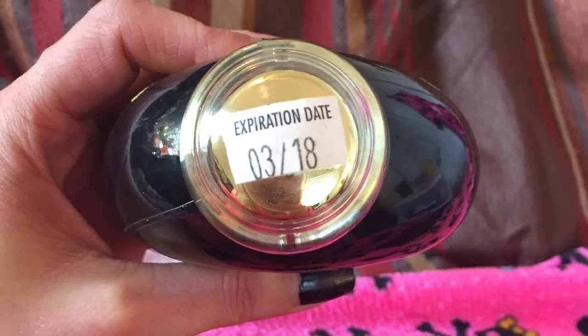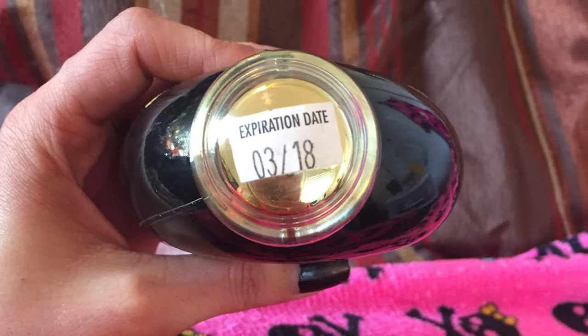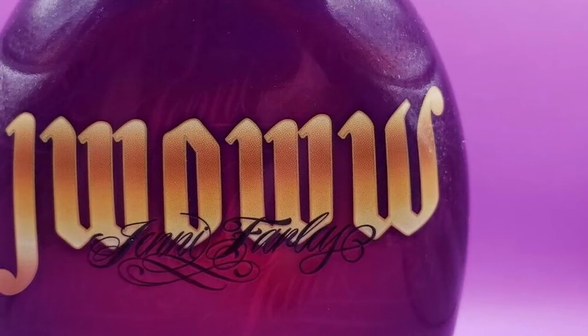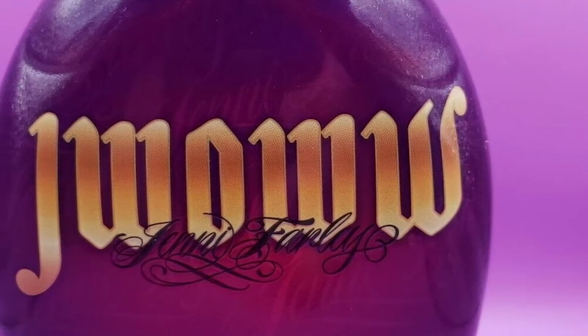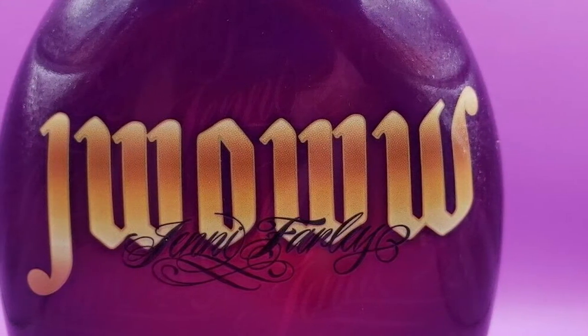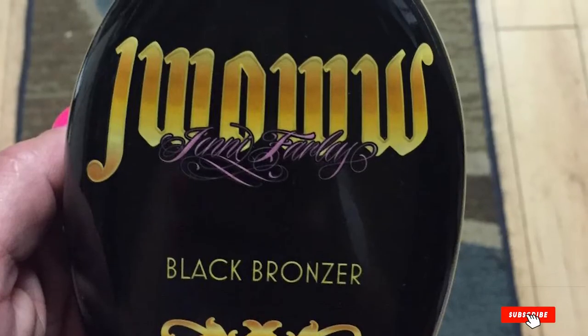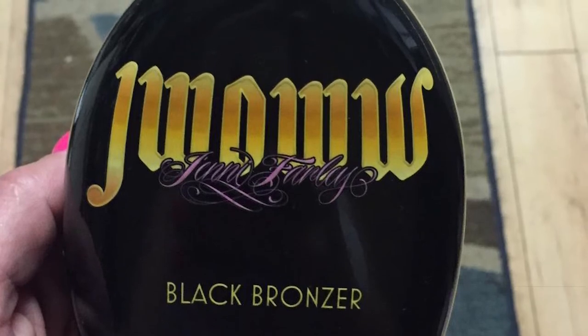Instead, it uses natural ingredients to help darken your skin, things like UQ nut and blackcurrant. There's also melanin in it to help boost the tanning effects and contribute to a more natural deep tan. Because this is meant to be used with a tanning bed, it contains moisturizers, so you won't end up with dried skin. Application is silky smooth and very even, with no streaking.